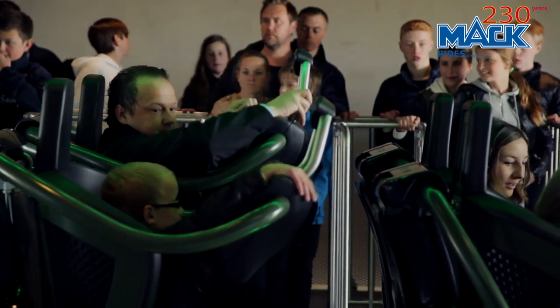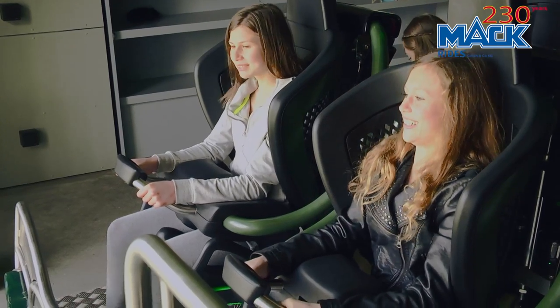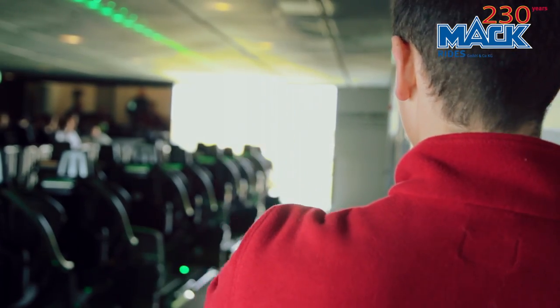Helix is a multi-launch, multi-looping coaster. It's a ride which really appeals from the smallest children to our older guests. It's a family thrill ride with a very broad appeal, and that's really what we were looking for.